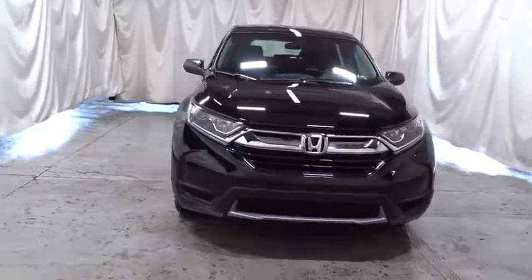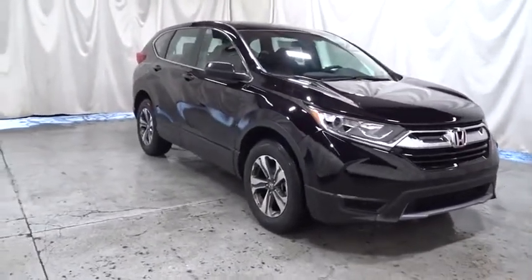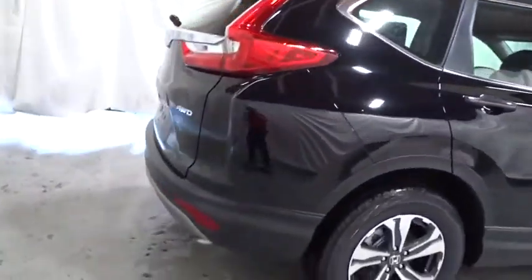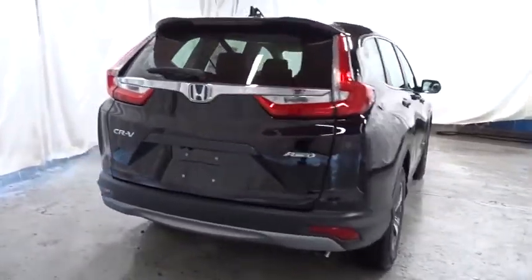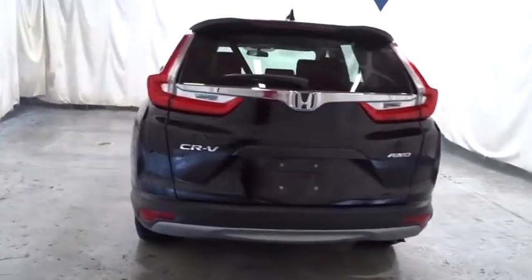This vehicle has less than 100 miles. Here are some of this vehicle's great options: backup camera, keyless entry, electronic stability control, trip computer, clock, outside temperature gauge, brake assist, tachometer, day and night rearview mirror, cloth seat trim, automatic air conditioning, engine immobilizer, black door handles, and low tire pressure warning.